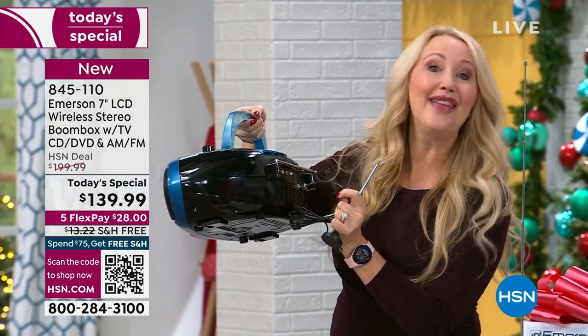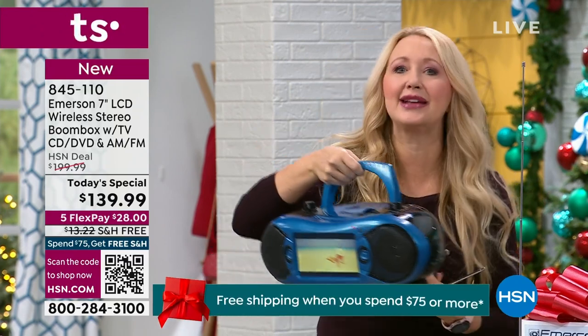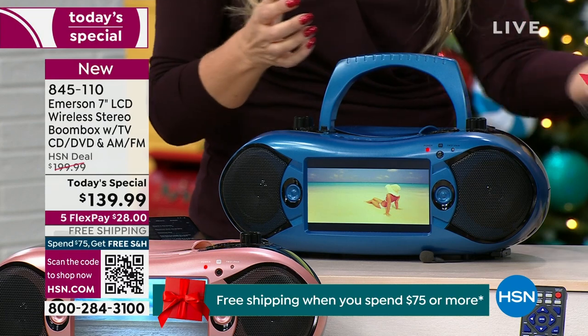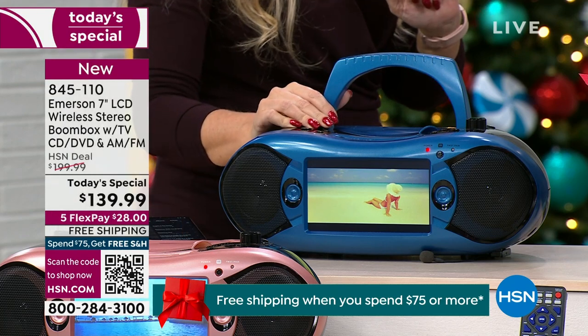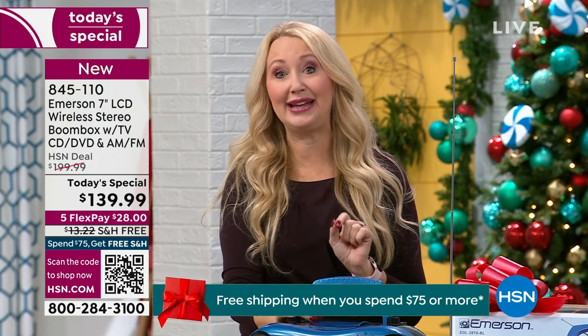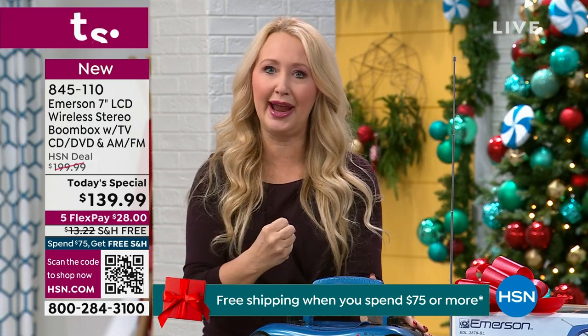Scan for channels and then wait and see what you can bring in. It could be ABC, CBS, NBC, Fox, PBS, PBS Kids, any number of shows depending on your proximity to those broadcast towers. I remember a day when we didn't have to pay for TV — and that day is back with the Emerson, because the broadcasters are federally mandated to send that signal out. We just need the right equipment to pull it in.